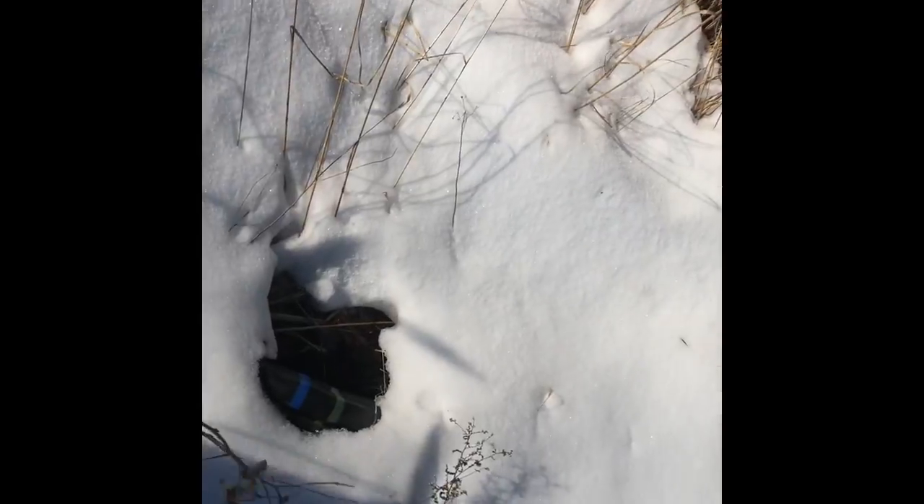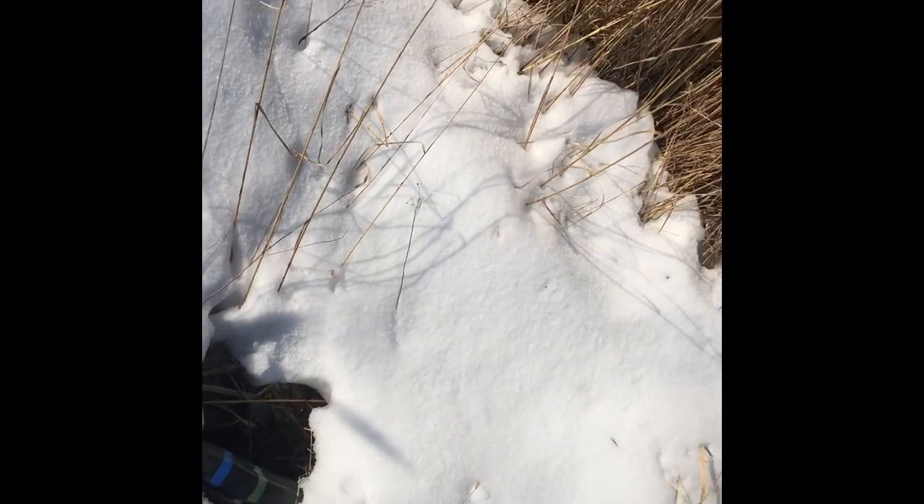Mole-ly. I think that would be Mole-ly from Wind in the Willows.